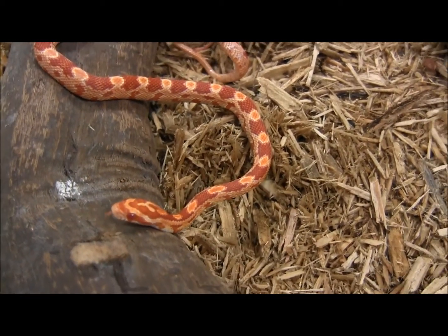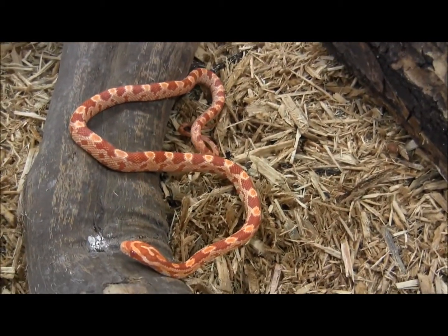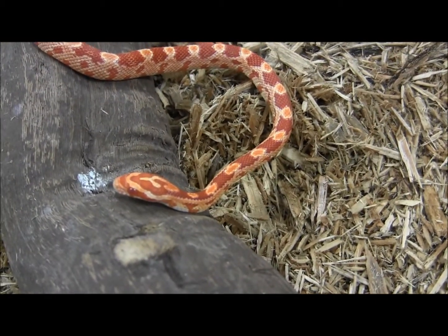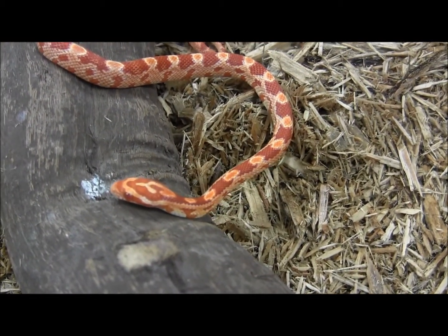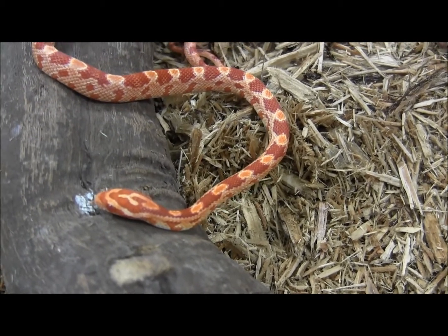We have several baby albino corn snakes in stock right now — and by several, I mean a ton. There's a ton of colors and patterns for you to choose from. These adorable little guys here have been feeding every Wednesday on frozen thawed mice. These guys have been eating pinkies, and some of the larger babies have been eating fuzzies.